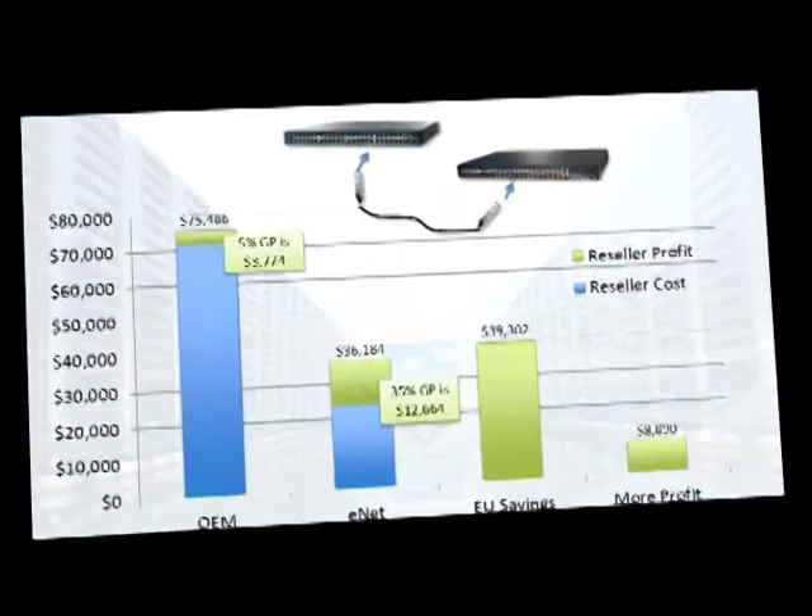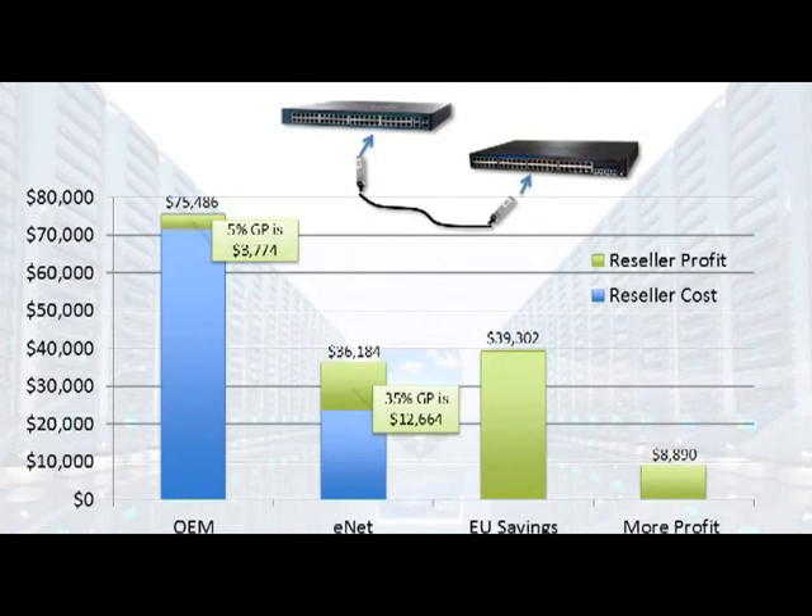Here's the money slide and what's in it for you. Ensure more profit dollars and higher savings for your end user. The numbers shown are based off the costs we've seen in slide four — $245 versus $747 — and then the 96 optics needed to connect one device. The first bar shows what an end user would pay if they purchased the OEM optic and marked it up just 5%: it's about $76,000 with a profit of about $3,800. The second bar shows the ENET optic marked up 35% — the end user pays about half and you make three times as much.